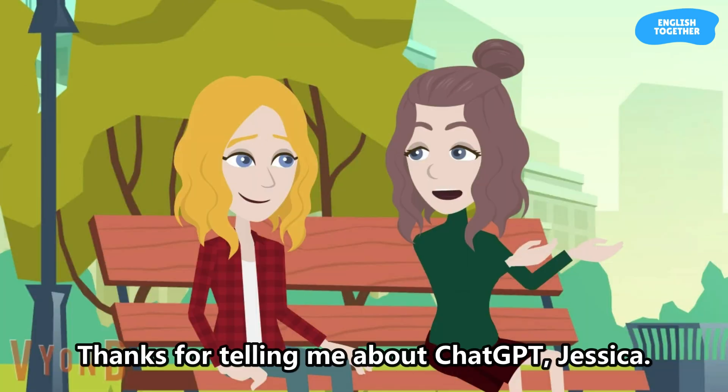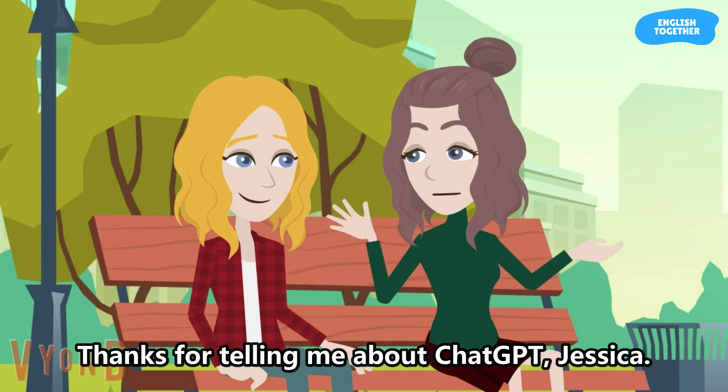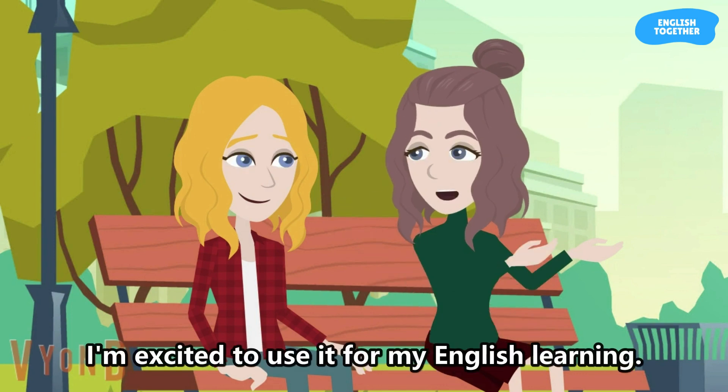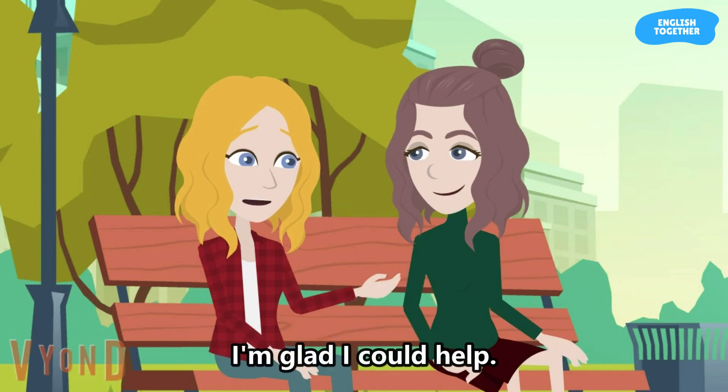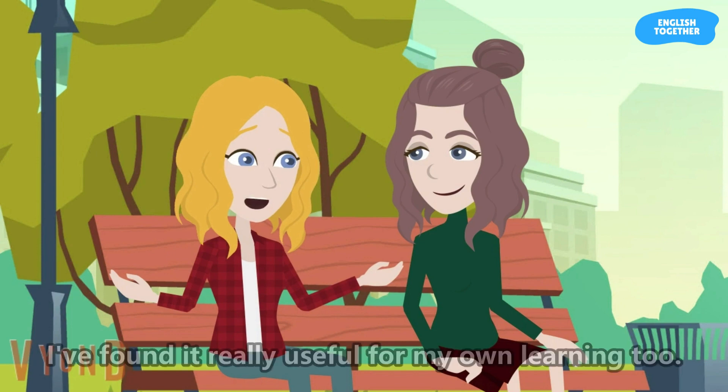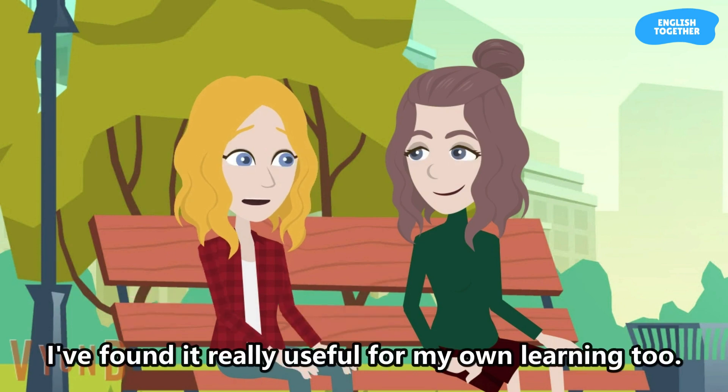Thanks for telling me about ChatGPT, Jessica. I'm excited to use it for my English learning. No problem, I'm glad I could help. I've found it really useful for my own learning too.